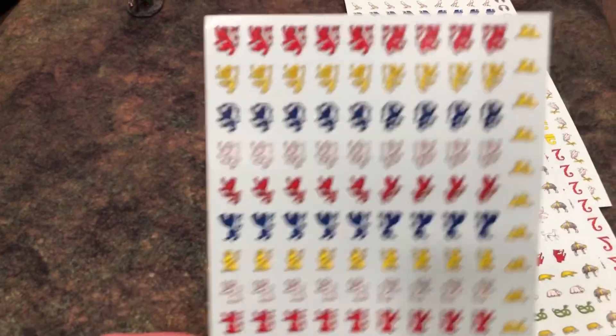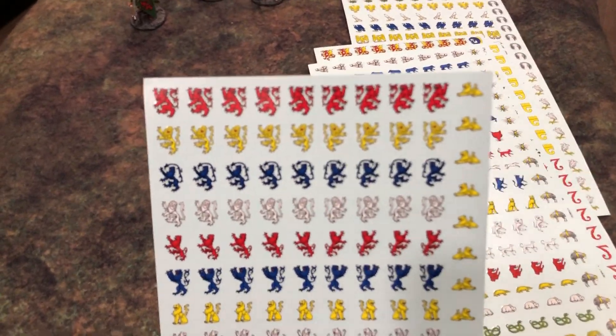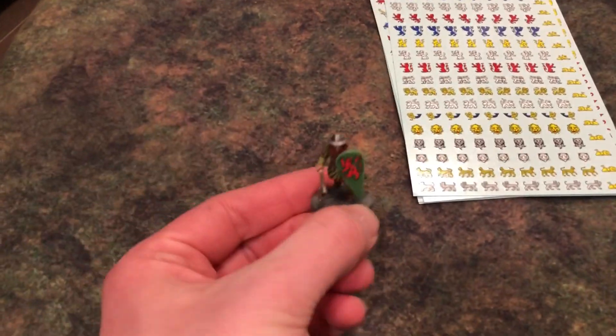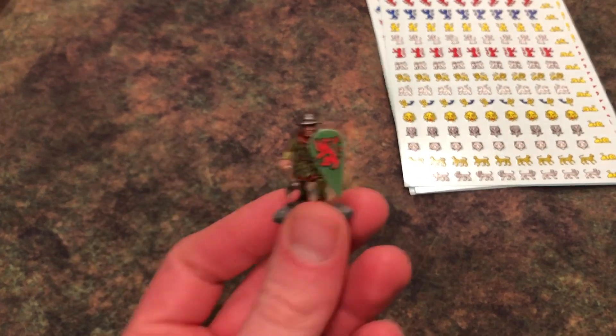I've also got a whole bunch of noble cats, lions and the like. Check out the links, check out the store on Etsy there. You can use them for all sorts of things. I've got a bit of a fantasy thing going here.